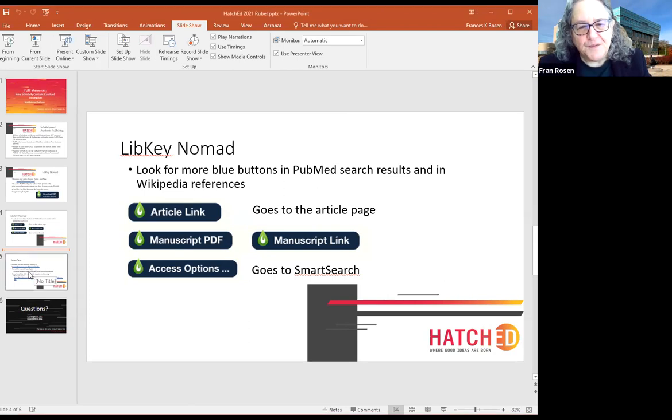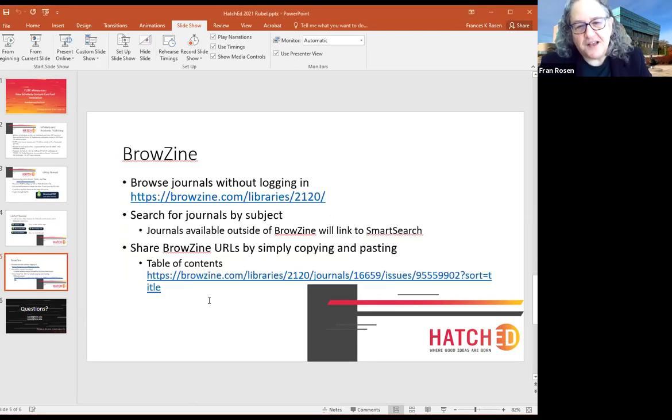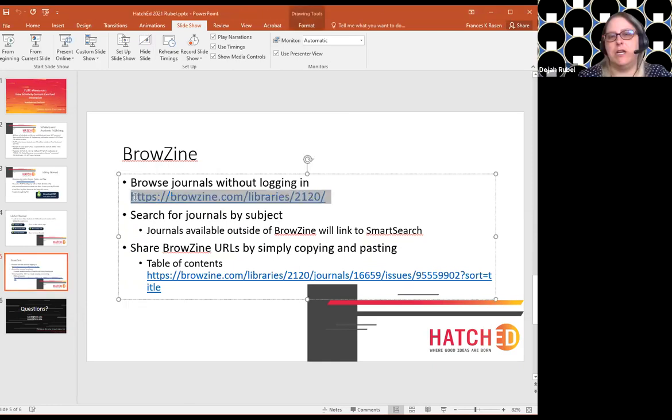You probably saw a button in there that said 'click here to access full issue.' If you click on that, it actually will take you to the full issue within our Browzine browsing interface.